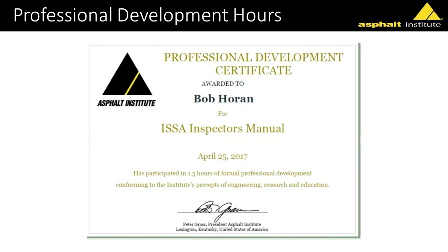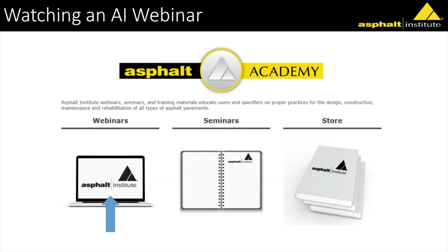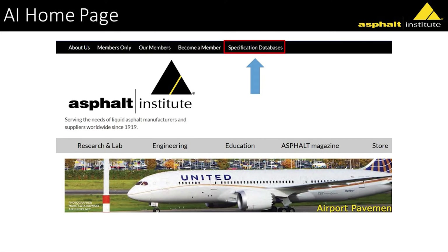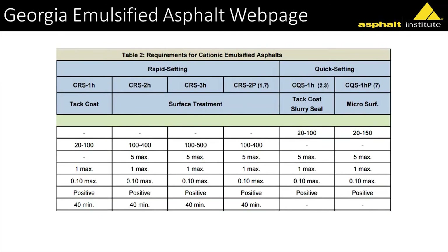We also have a specification database for both emulsions and PG binders. If you click on our website, go to emulsified asphalts, click on the state, and you can see what other states are doing. I recommend starting outside this region for now because I need to update this region — give me a couple months and it'll be more current. Thanks to all our members.